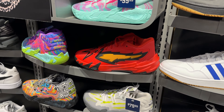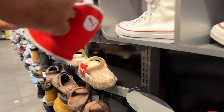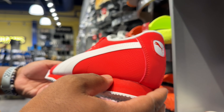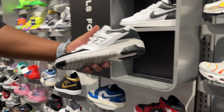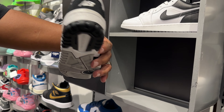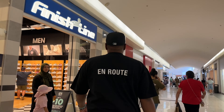There's a bunch of New Balances — these 2002Rs are dope. I like the peach/apricot colorway. Got some green ones too. Then your normal 574s, 550s, and the 9060 joints. New Balance — we used to call them 'newbies' in high school. They also got the Olympic Air Max 1s — navy blue, white, red, with gold medal detailing. Super dope.